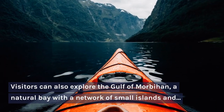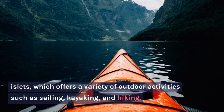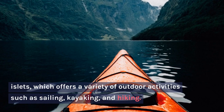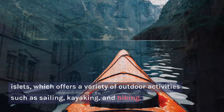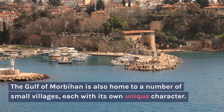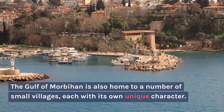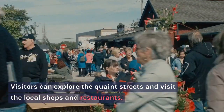Visitors can also explore the Gulf of Morbihan, a natural bay with a network of small islands and islets, which offers a variety of outdoor activities such as sailing, kayaking, and hiking. The Gulf of Morbihan is also home to a number of small villages, each with its own unique character. Visitors can explore the quaint streets and visit the local shops and restaurants.